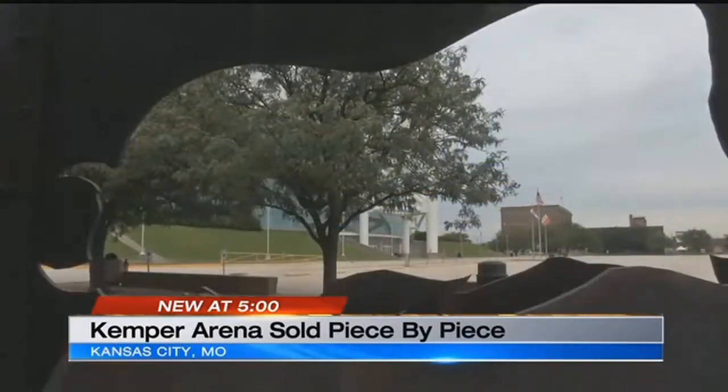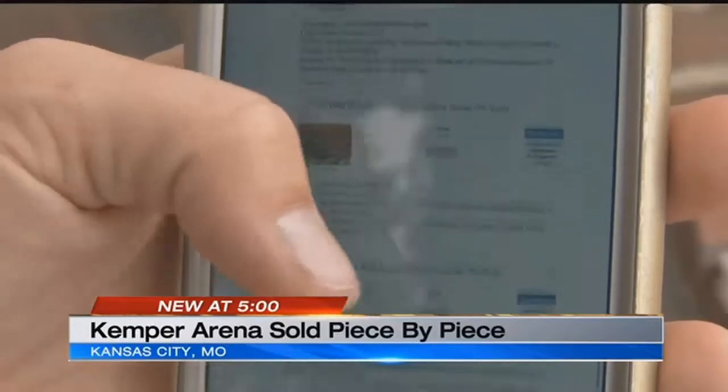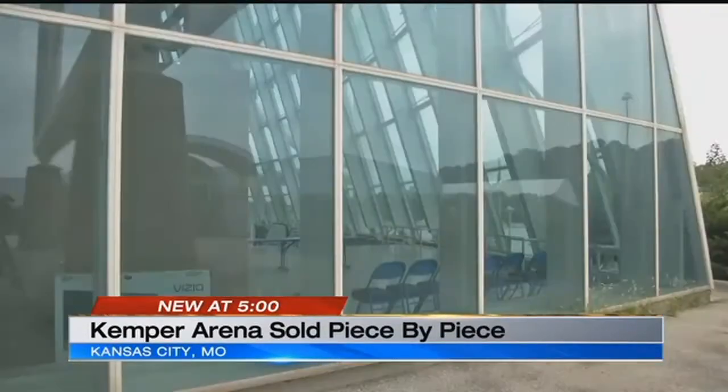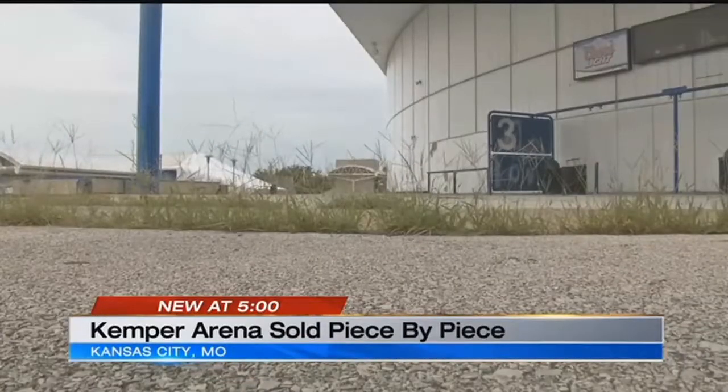Anyone can place a bid, no matter where they are, even from a cell phone. The property was sold for a dollar back in February, but some of the things inside will go for hundreds, maybe thousands more.